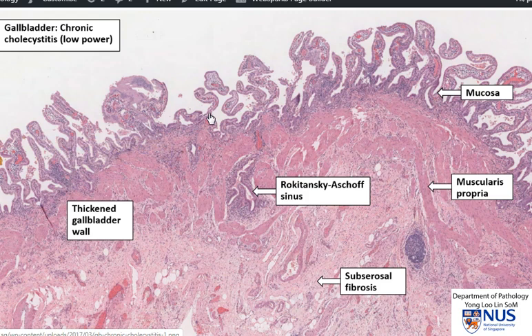Here is a histologic example of a case of chronic cholecystitis. You can see that this is the gallbladder mucosa, and this is the muscular wall. There is increased fibrosis in the muscular wall — these paler areas among the pinker bundles of smooth muscle indicate areas of fibrosis. You can also see a little invagination of the mucosa going into the wall of the gallbladder, which is an example of what a Rokitansky-Aschoff sinus looks like microscopically. It is a little bit like a diverticulum or a herniation of the surface epithelium into the wall of the gallbladder.